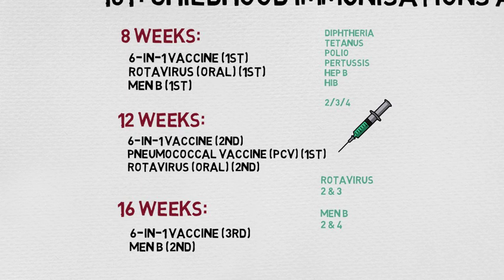The BCG vaccine used to be given routinely at this age; however, recent changes mean that the BCG should only be given to children from at-risk areas or families, including some parts of London.